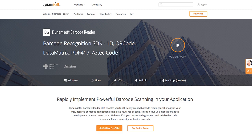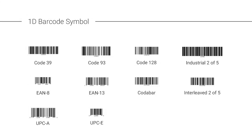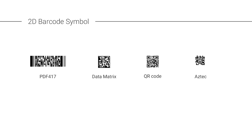Barcode scanner APIs are provided for Windows, Linux, iOS, and Android. Supported barcode symbologies include 1D linear barcodes such as Code 39, Code 93, Code 128, Codabar, Interleave 2 of 5, EAN 8, EAN 13, UPCA, UPCE, and Industrial 2 of 5. For 2D barcodes, support is included for QR code, Data Matrix, and PDF417.